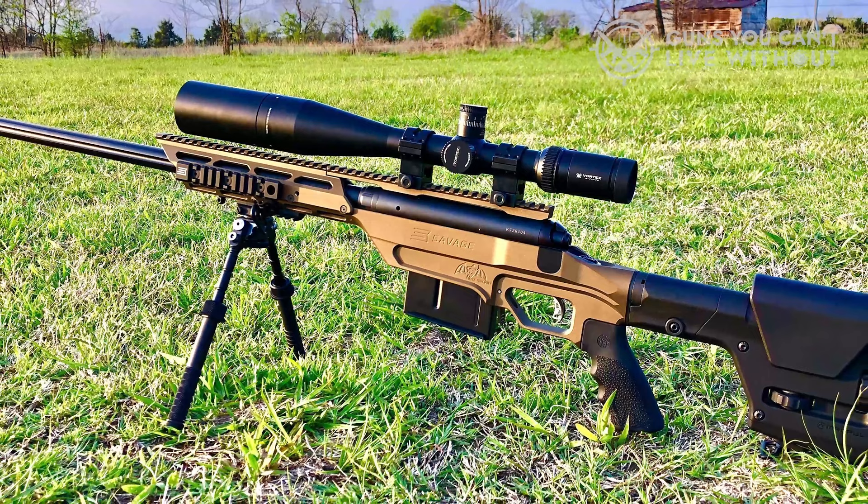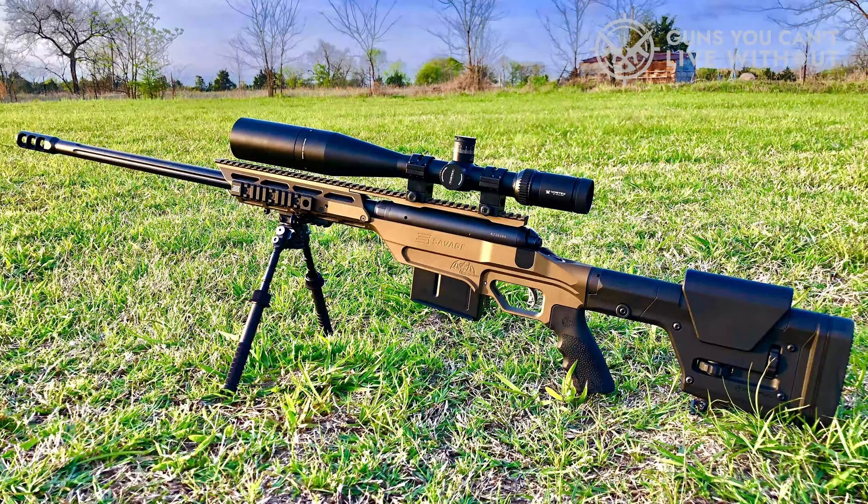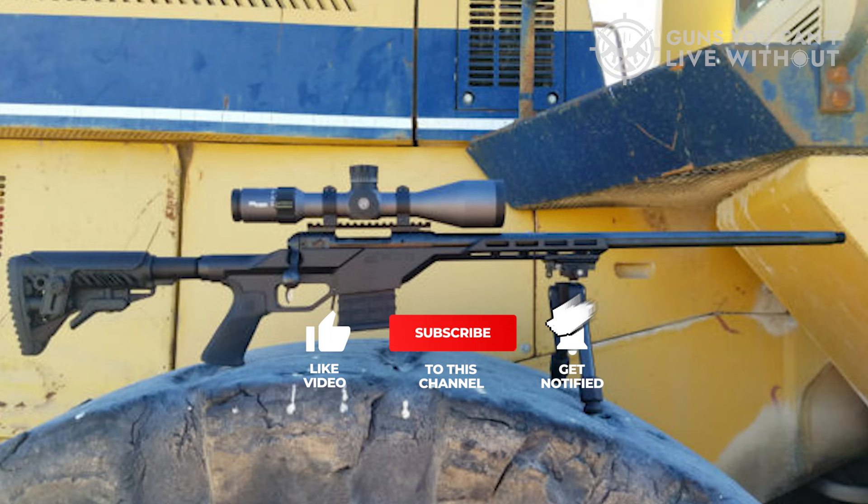We hope you found this video informative and valuable. If you did, we kindly request that you give it a thumbs up as we truly appreciate your support. Please share in the comments section below which .338 Lapua sniper rifle you plan on selecting. Thank you for watching. To stay updated with our future content, be sure to subscribe to our channel so you won't miss any upcoming videos.